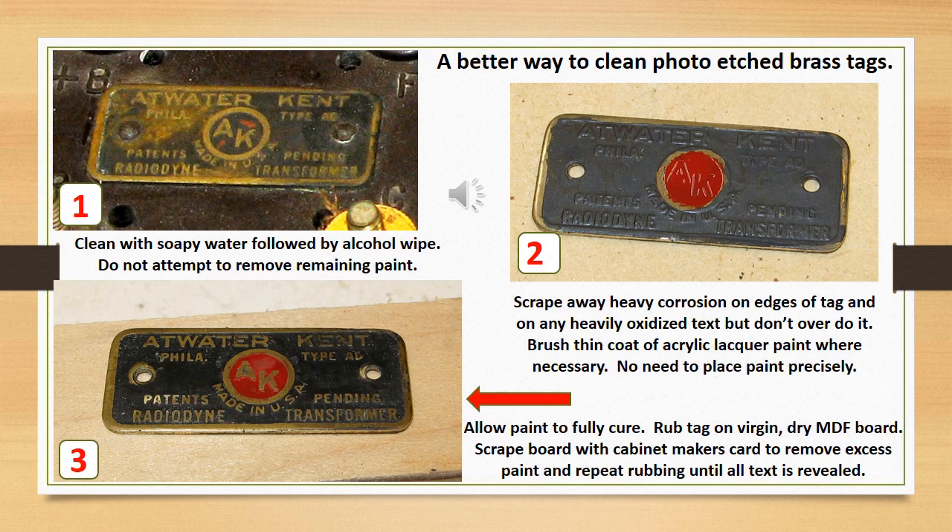A better way to clean photo-etched brass tags. If you can remove an etched brass tag, you may be able to do a really good restoration. Clean the tag with soapy water and an alcohol wipe. Do not attempt to remove remaining paint. Scrape away heavy corrosion on edges of the tag and in any heavily oxidized text, but don't overdo it. Brush on a thin coat of lacquer paint where necessary — don't worry about precision painting. Allow the paint to fully cure, then remove the excess paint by rubbing the face against a virgin sheet of MDF shelving. As you rub, clean the residue off the MDF with a cabinetmaker's scraping card. I do not recommend using any form of sandpaper.